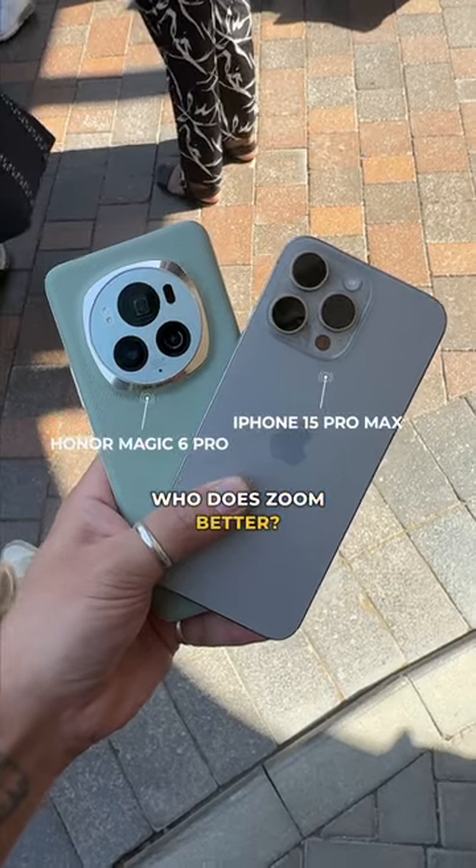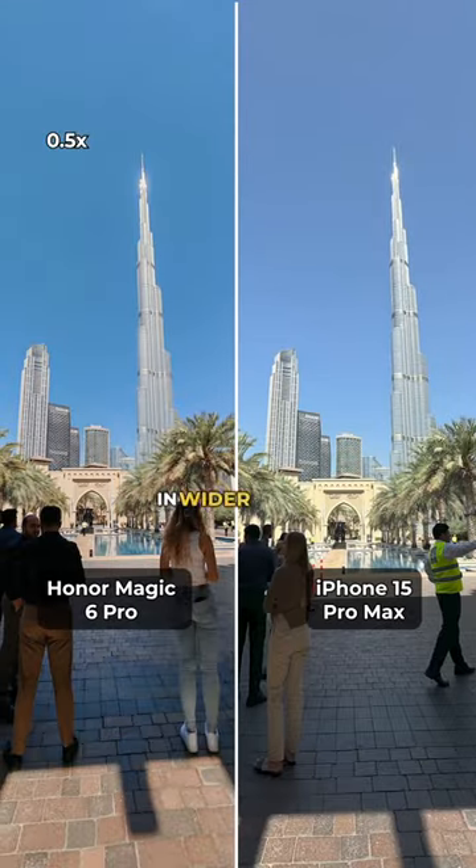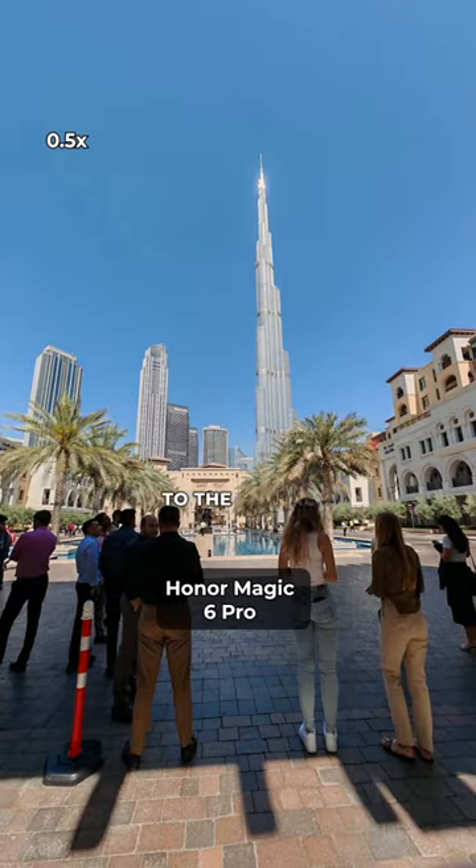Between these two flagships, who does zoom better? Right off the bat, in wider modes, the iPhone has better color accuracy compared to the actual scene.